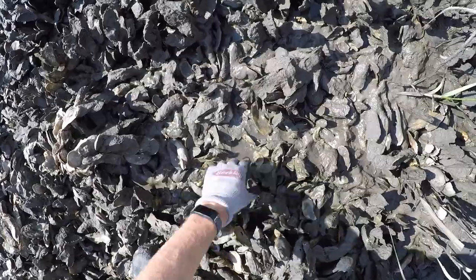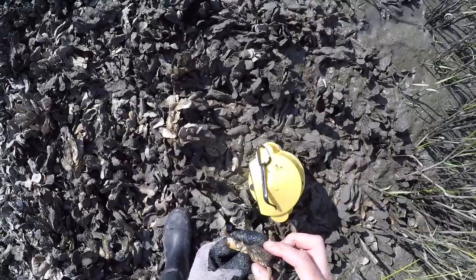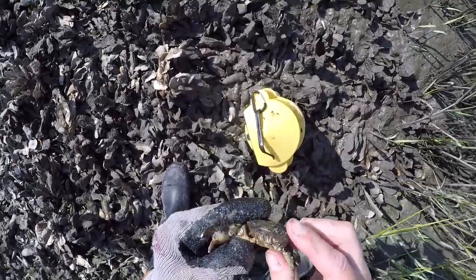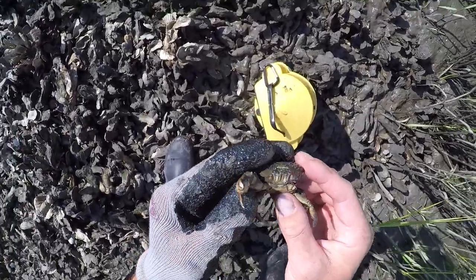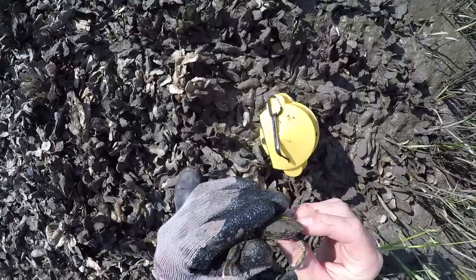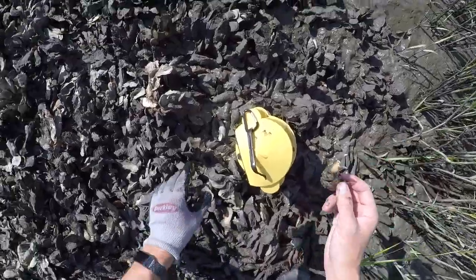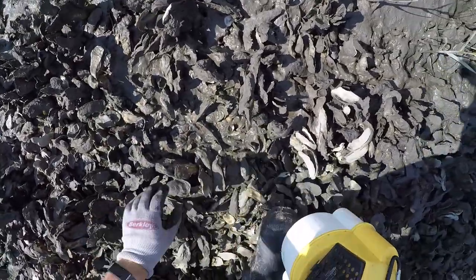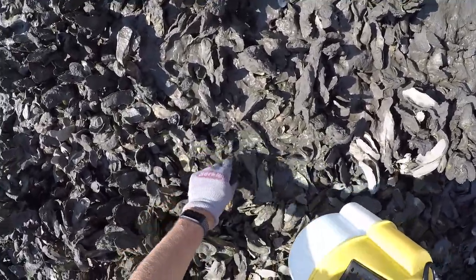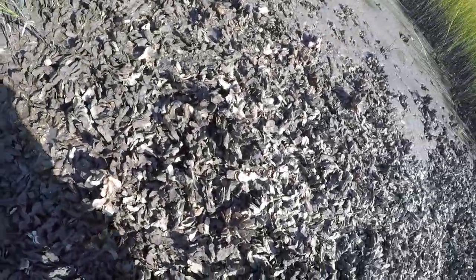Oh my god, that's a giant mud crab! He's missing a claw — I didn't do that. He's got white tips on his claws — there's my thumb for size comparison. That is a big mud crab, so we'll keep this guy. You can catch a lot of crabs doing this if you stay consistent and keep digging. Try to put the oysters back — these ones are kind of loose and not stuck in the ground so it doesn't matter as much, but the ones you pull out of the mud, try to put those back.